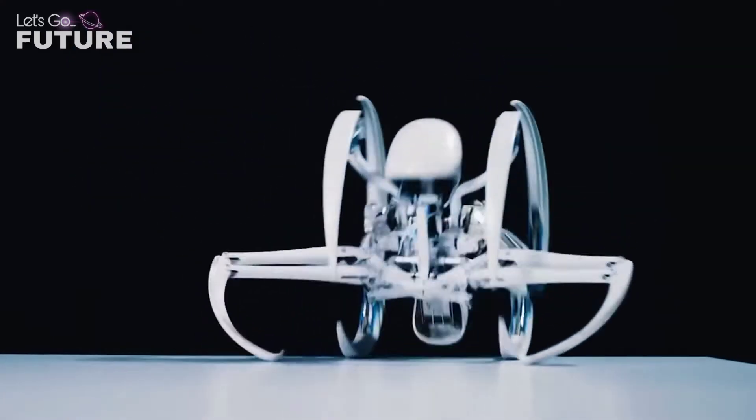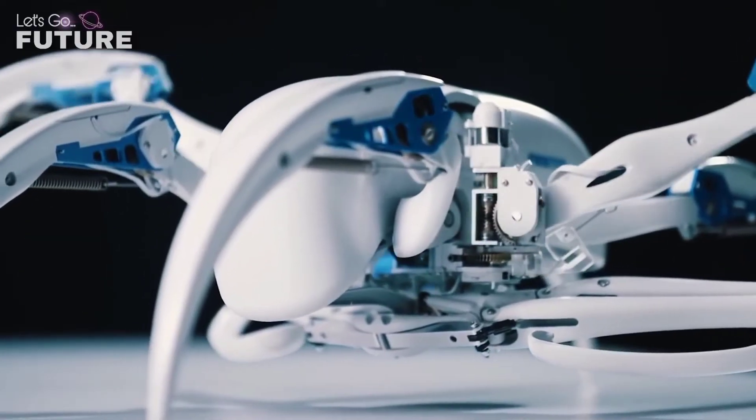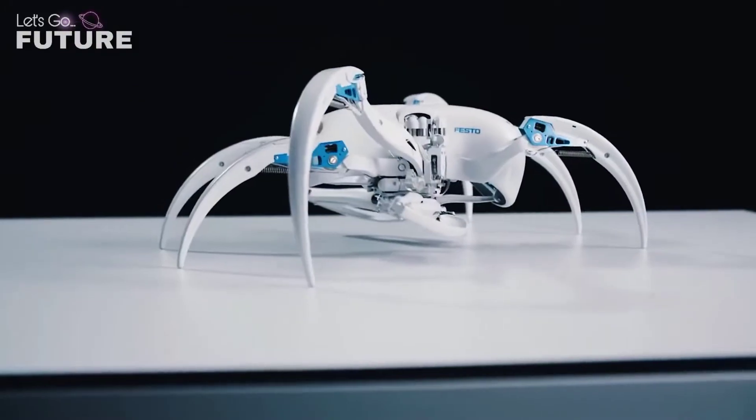The second mode is also relevant for use on smooth surfaces. Bionic Wheelbot was created to show the possibilities that scaled robots will have in the future.